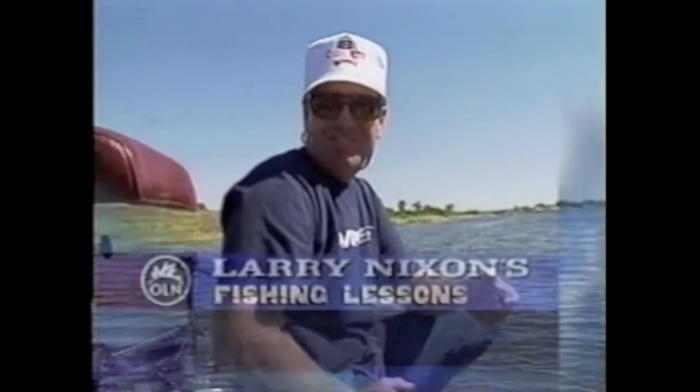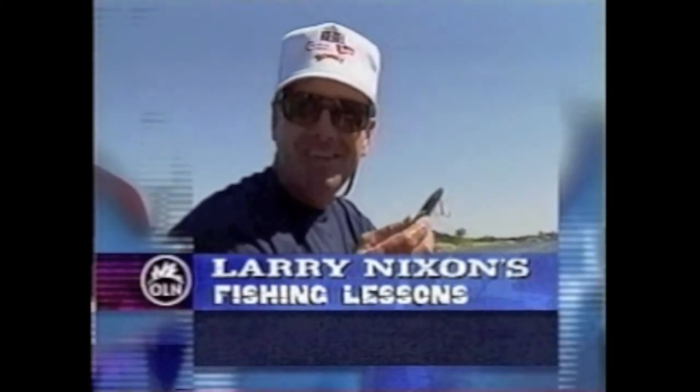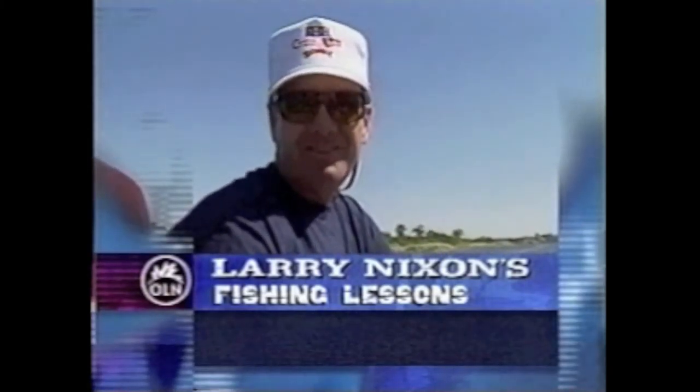Man, what a good day! Hope you've enjoyed today's lesson. The wind has been terrible, but by picking the right bait we figured out how to catch bass. Come back and see me next week and I'll teach you how to bass fish.